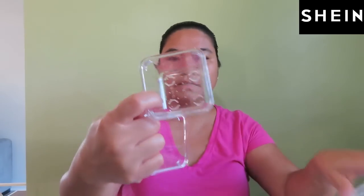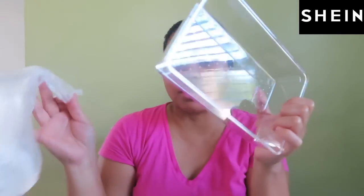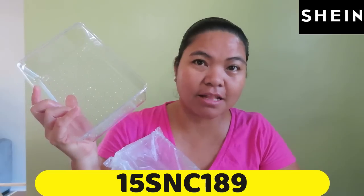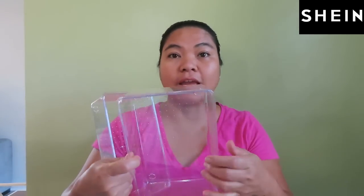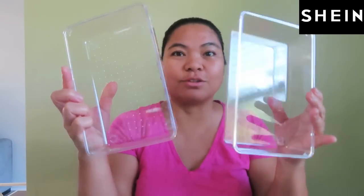The tiniest, smallest container. If you want to try Shein Home or Shein, I have a coupon code for an extra 15% off — it's 15SNC189. I'll link it in the description box below, and also the items I'm showing you today I'll link in the description box as well so you can check them out. Here are all eight organizers.